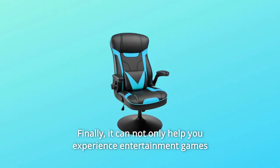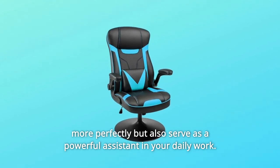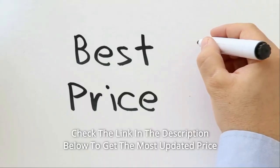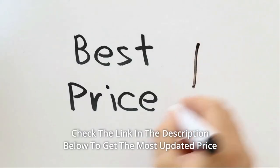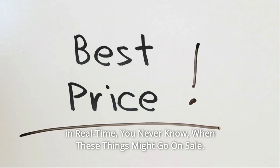It can not only help you experience entertainment games more perfectly, but also serve as a powerful assistant in your daily work. So don't hesitate to buy it now. Check the link in the description below to get the most updated price in real time. You never know when these things might go on sale.